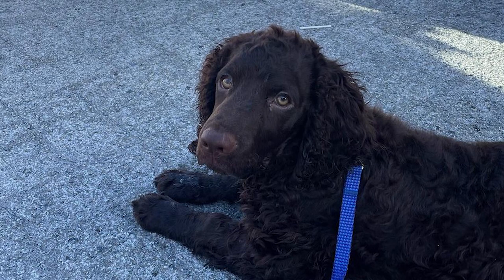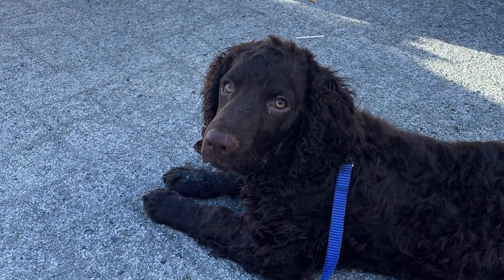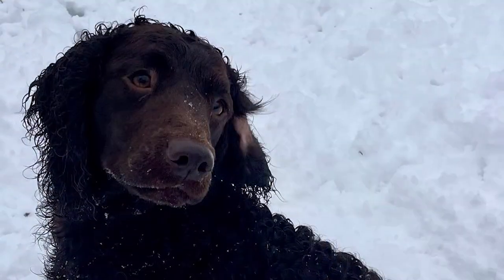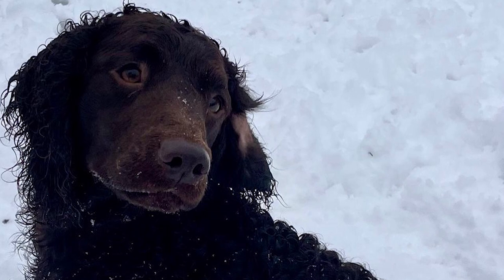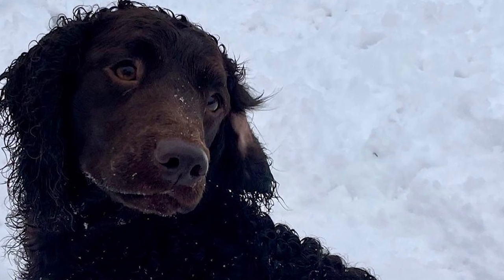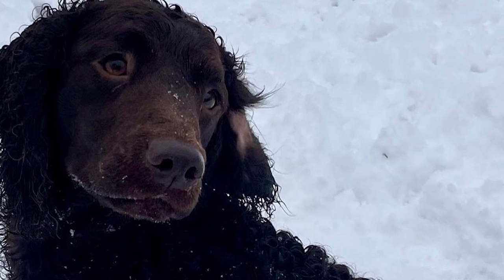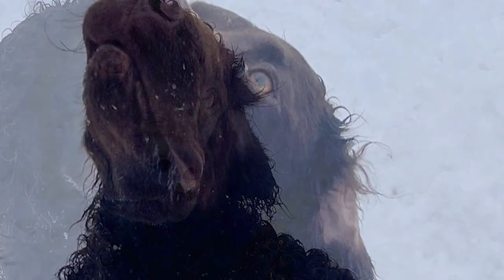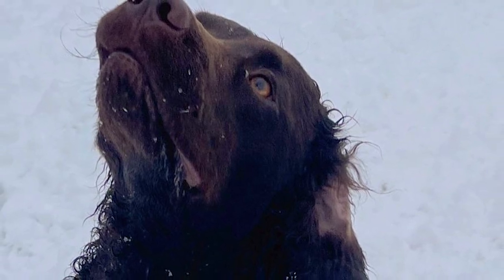Cleaning teeth twice a day is optimal to avoid gum disease and bad breath. Ear infections are a common problem for dogs of all breeds, especially those whose ears drop. You should clean your American Water Spaniel's ears once a week with a cotton swab and a vet-approved ear cleaner. Your dog's nails should be trimmed once or twice a month if they aren't wearing down naturally — they're excessively long if you can hear them when you walk.